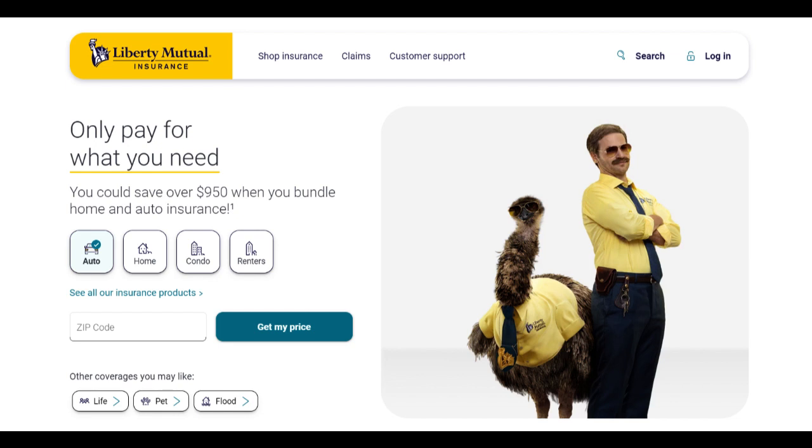Additional endorsements include coverage for valuable items like jewelry or electronics. This flexibility enables homeowners to tailor their policy to better suit their individual needs, enhancing the overall protection of their homes and belongings.